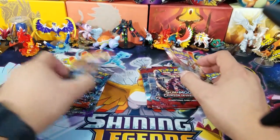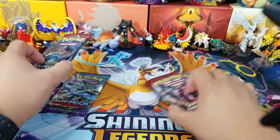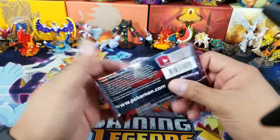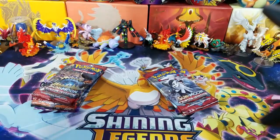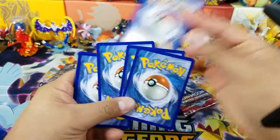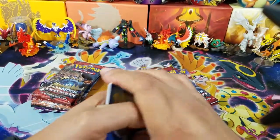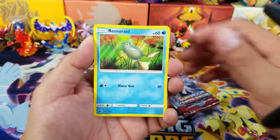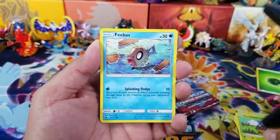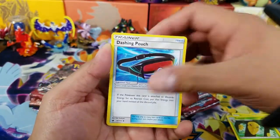We'll start with Crimson Invasion and then end up with Guardian's Rising, which is really where the cream of the crop is right now in the set. Let's just open up 10 packs and see what comes out of them. I love mystery stuff — anything that's a mystery box or mystery product, I love to open it. So I probably will continue to open these up. I would have loved if they gave us something other than Crimson Invasion, because I have like three booster boxes left, but it's okay.